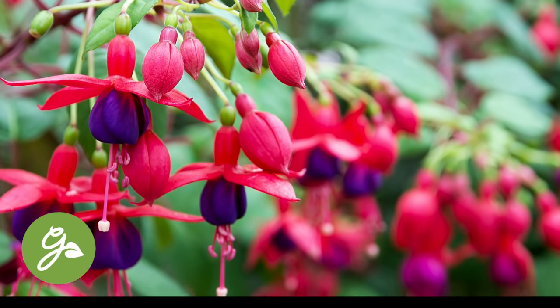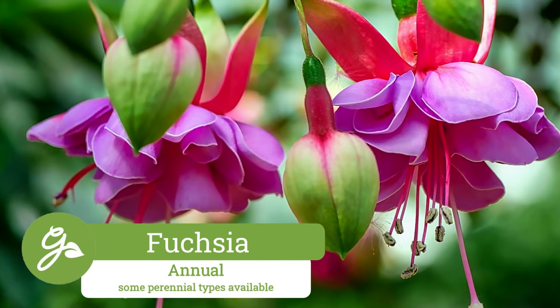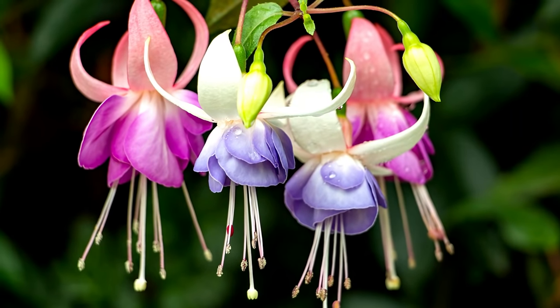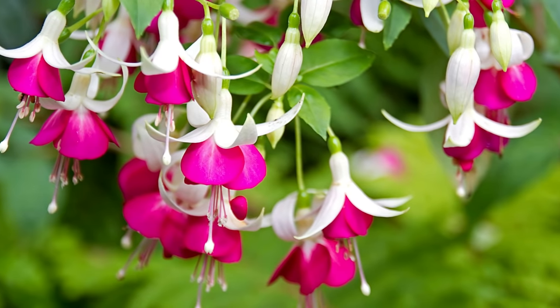Fuchsias are prized for their bright, tube-shaped blooms that are adored by hummingbirds. Sight this plant out of the hot afternoon sun and shelter it from damaging high winds. This plant will bloom all summer long in varying shades of pink, white, purple, and even bicolors.